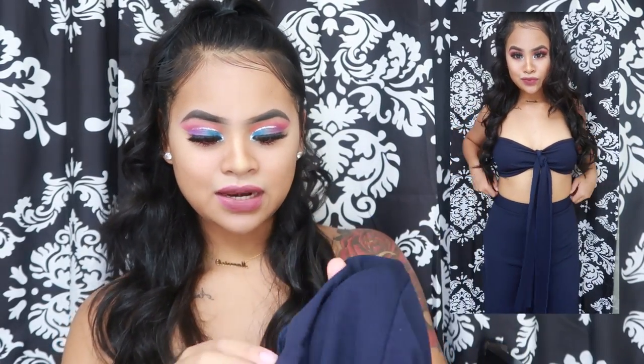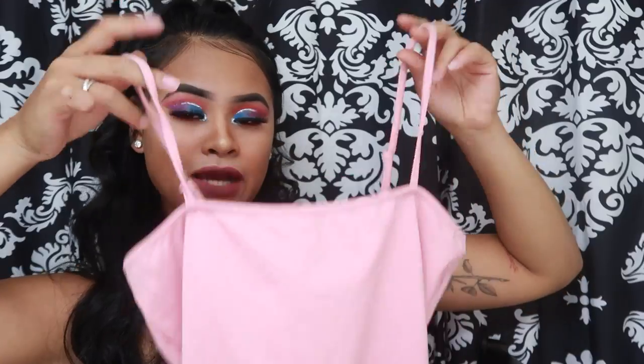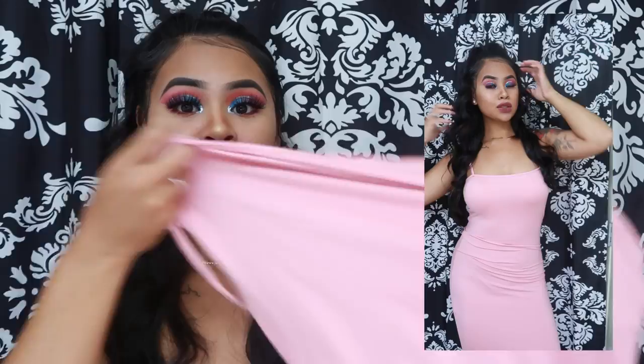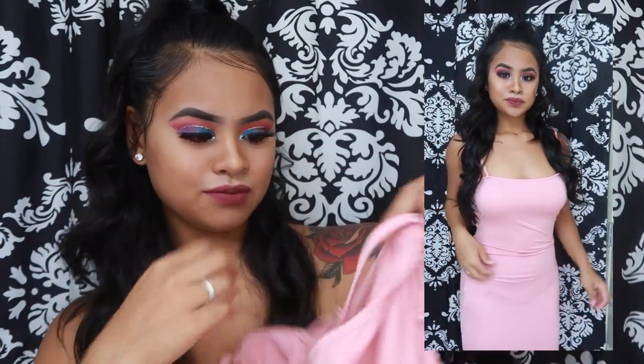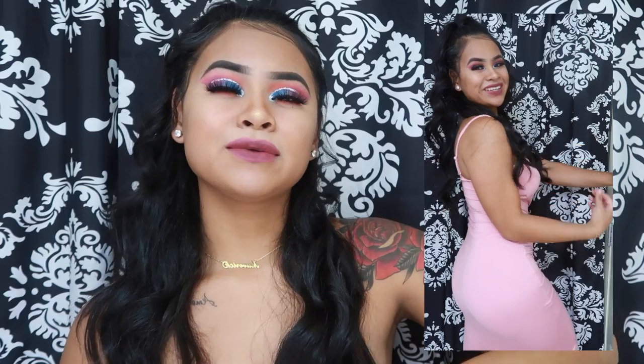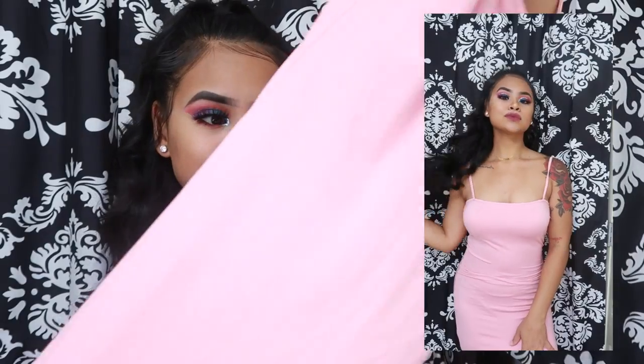The next item is this pink dress — I already wore it and I love it. It's not see-through and it's really stretchy. I got it in a size medium, but I think even someone who usually wears large could wear it because it's so stretchy. It goes a little past my knees.